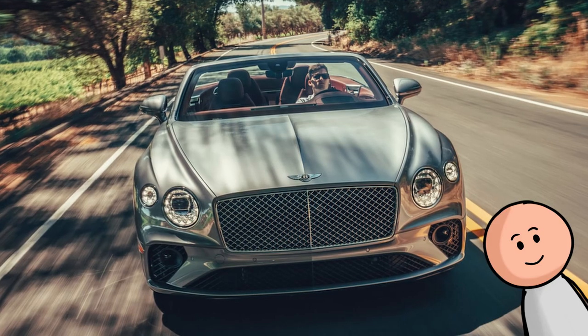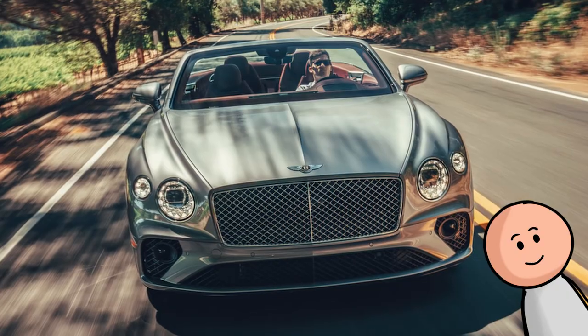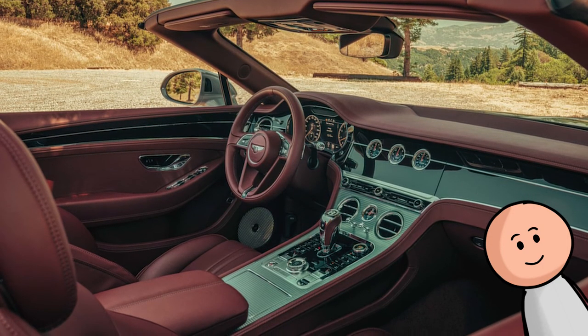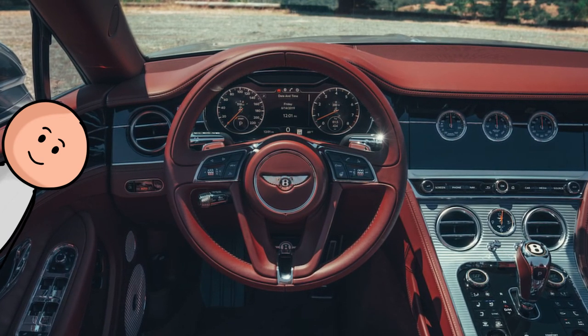Number 33, the Bentley Continental GT. The Continental GT looks stunning inside and out, but the most interesting part of the car is the rotating center display. It can switch between a blank panel or three analog-style gauges when not in use. Now that is just cool.